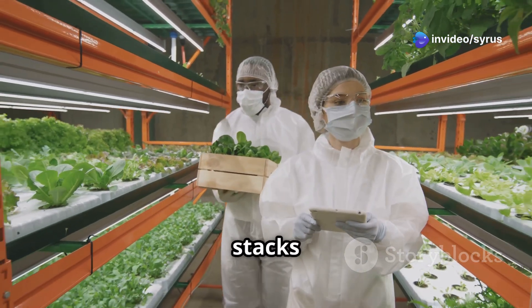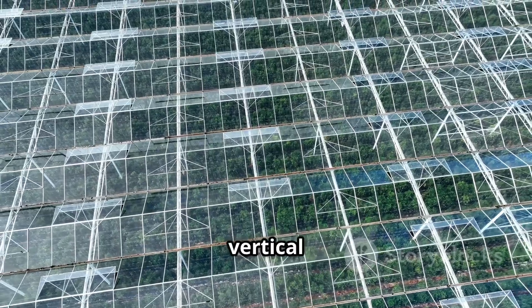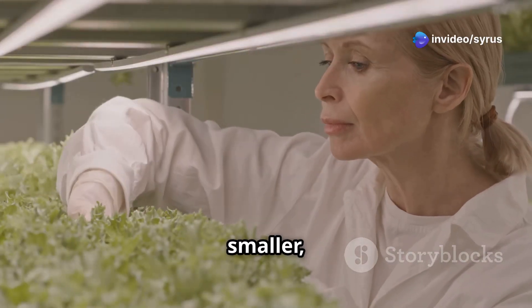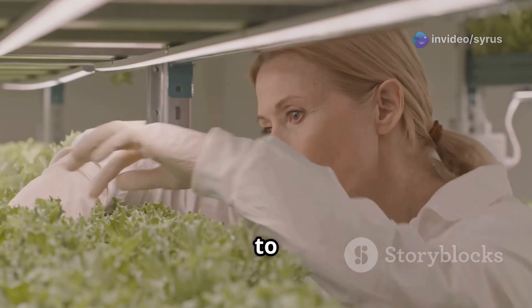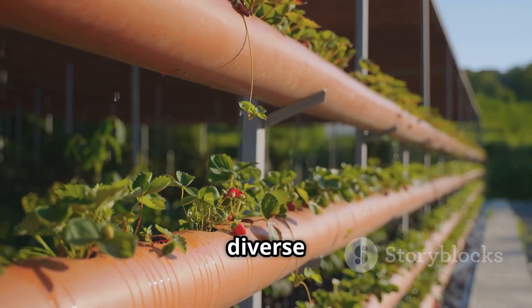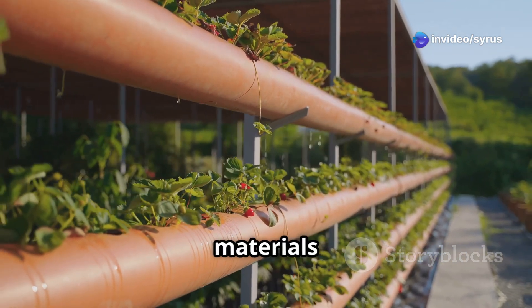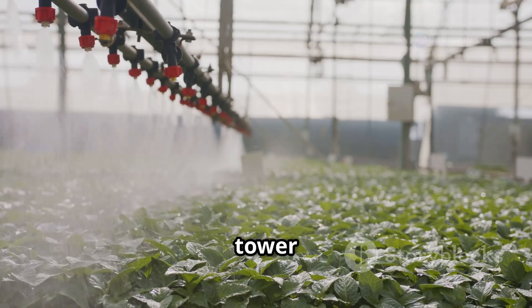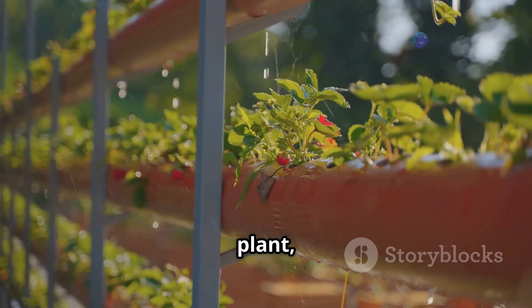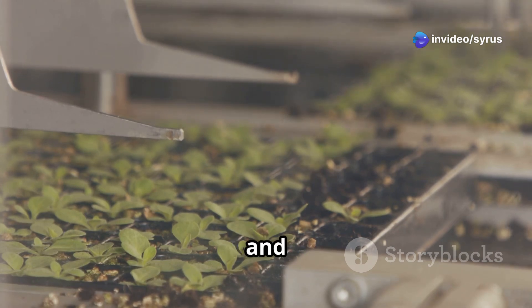Tower farms are more than just stacks of plants. They're carefully designed structures that optimize growth and efficiency — imagine them as vertical greenhouses tailored to the needs of each plant. These towers come in various shapes and sizes, from smaller modular units perfect for balconies to large-scale installations that can transform urban landscapes. Materials range from durable plastics and PVC pipes to recycled materials and even shipping containers. At the heart of each tower lies a sophisticated irrigation system that carefully delivers water and nutrients to each plant, ensuring optimal hydration with no wastage or nutrient runoff.